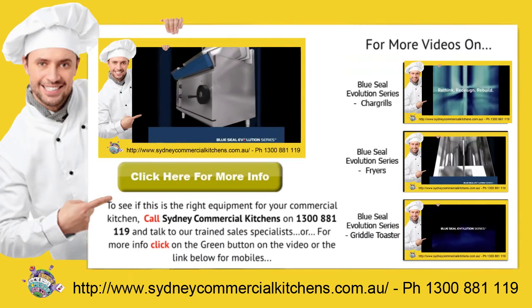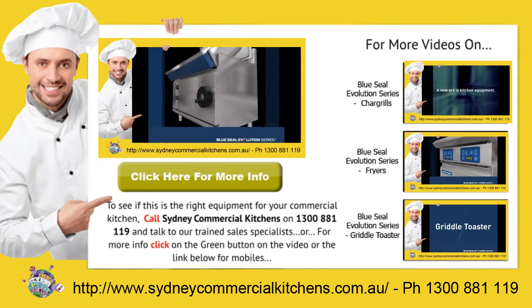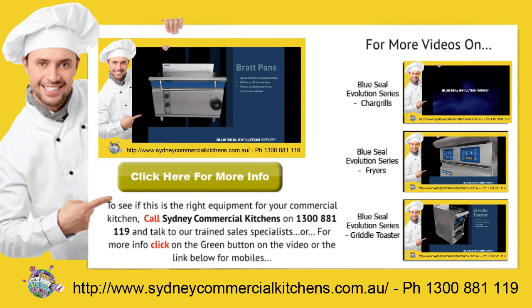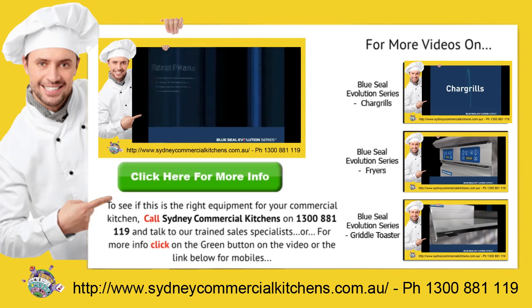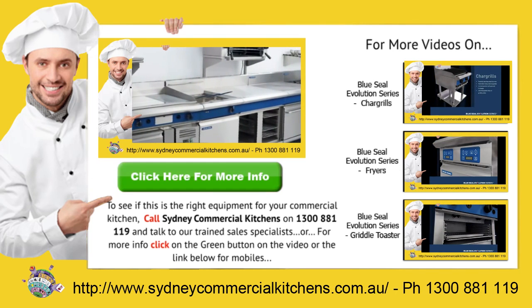For a rapid response to your catering equipment needs, call Sydney Commercial Kitchens on 1300 888 19 and talk to our trained sales specialists, or for more information on this product, click the green button in the video or the link below for mobiles.